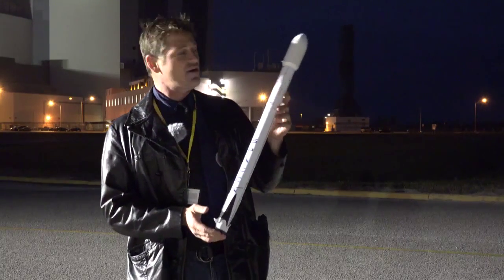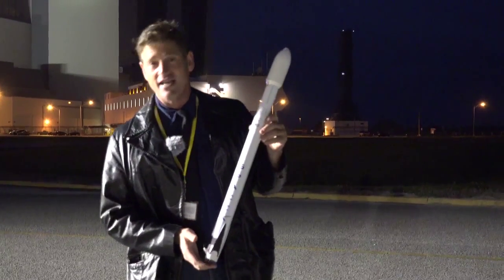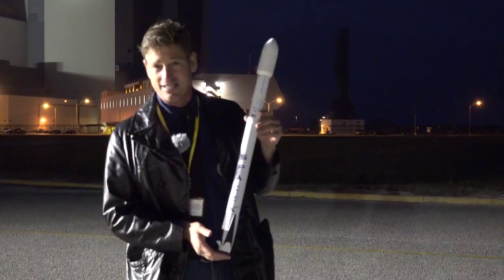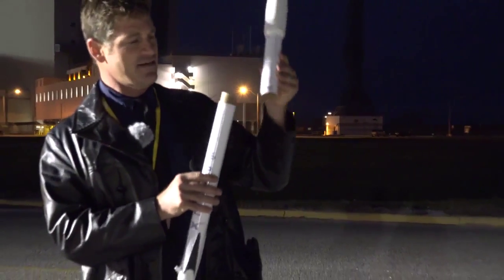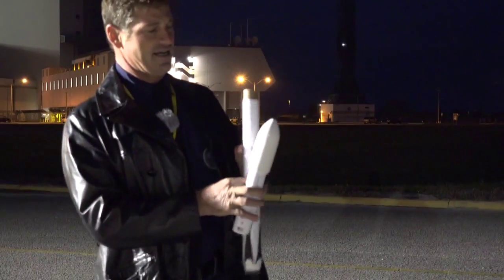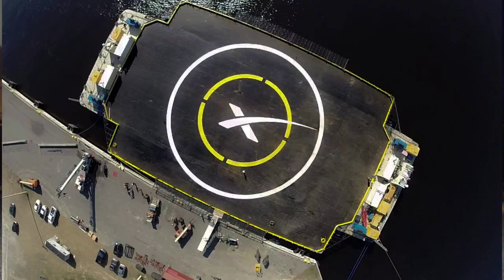Future launches will allow them to reduce the cost of space travel exponentially, and your children's children will see this as a commonplace event should the technology prove sound. After the second stage separates, there will be hydraulic fins that will deploy in an X configuration, and the legs with a 60-foot radius will deploy.